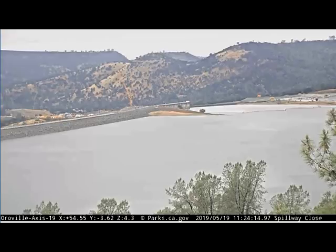On the 19th, you can see that just the ordinary rains had completely filled the reservoir up to the top.